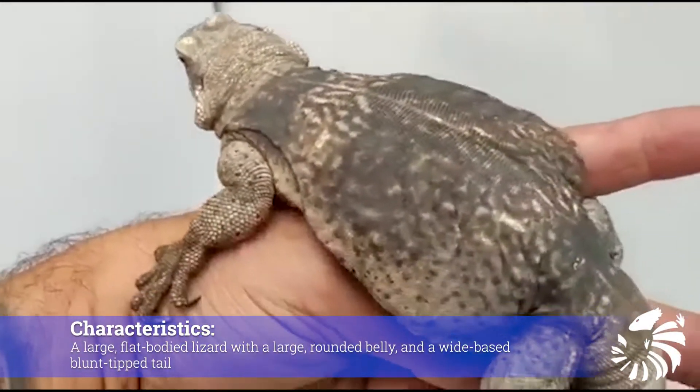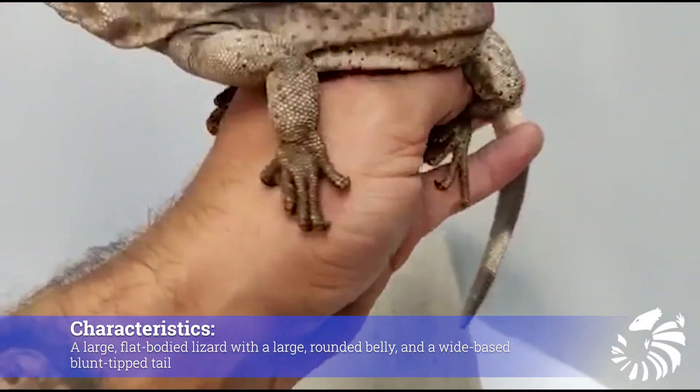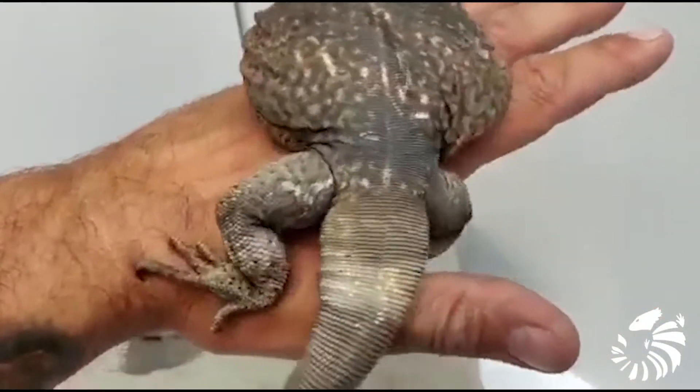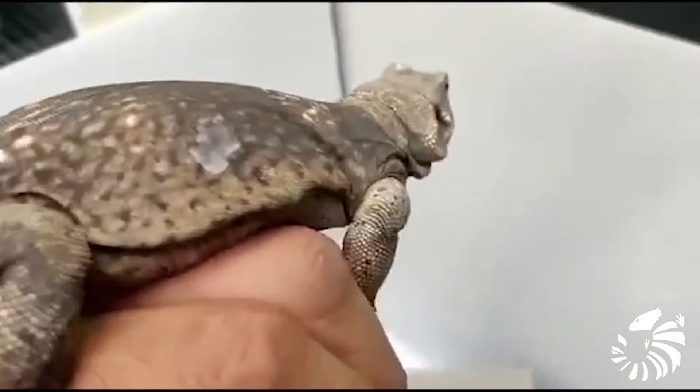What are their characteristics? The Common Chuckwalla is a large flat-bodied lizard with a rounded belly and a wide-based blunt-tipped tail. It reaches a length of 20 inches and a weight of 0.9 kilograms.